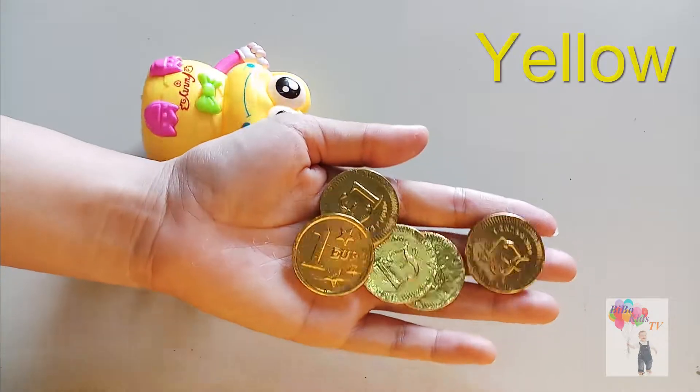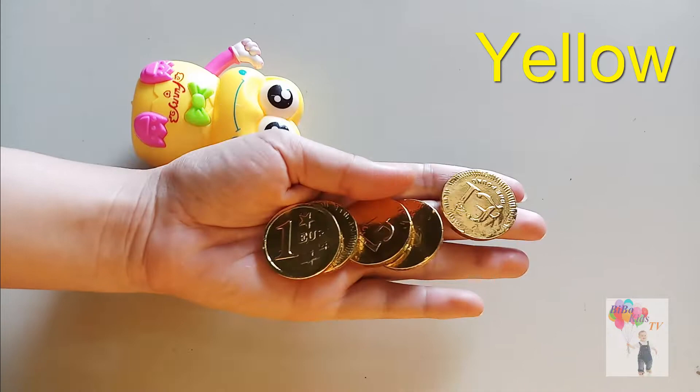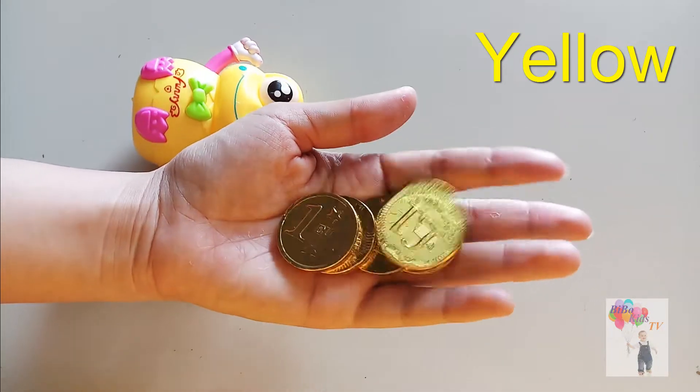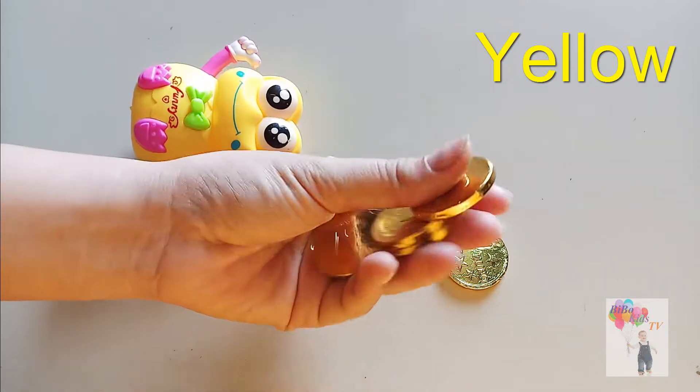Yellow finger, yellow finger, where are you? Here! Here I am, here I am. How do you do? Eggs.